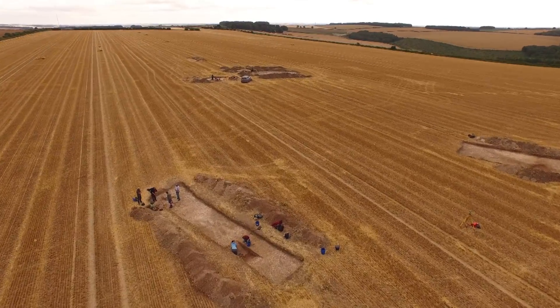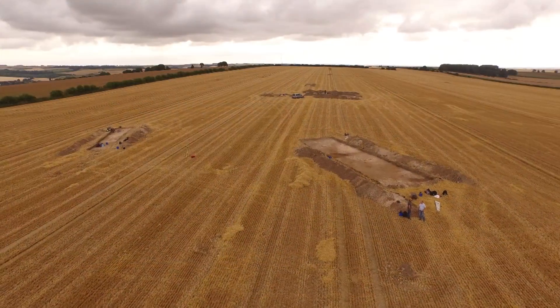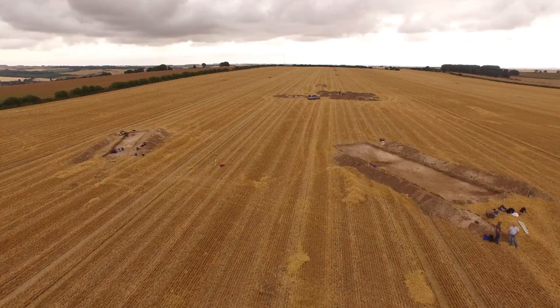This project was begun three years ago as part of a Heritage Lottery funded project around the village of Nunburnham. Our aim is to excavate and survey a large hilltop settlement not far from the village to look at its history and development through time.